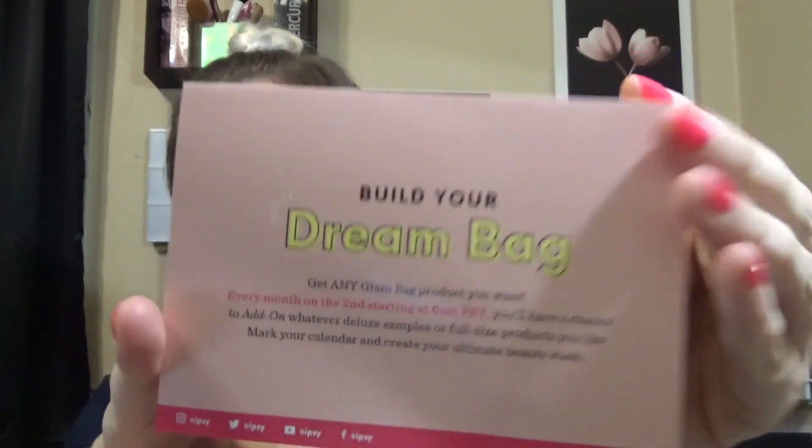This is what our April Ipsy bag looks like — it's little lemons and it feels kind of vinyl. Let's just get right into this. I'm gonna pull everything out. The inside of the bag is my favorite color, super cute — might be good for traveling. So here's our little card and it says 'Build your dream bag, get any Glam Bag product you want,' so they let you buy things separately. I don't know if y'all have seen that or not — that's new from the last time I was with them.